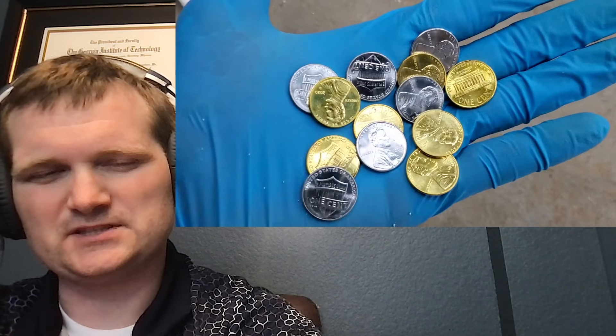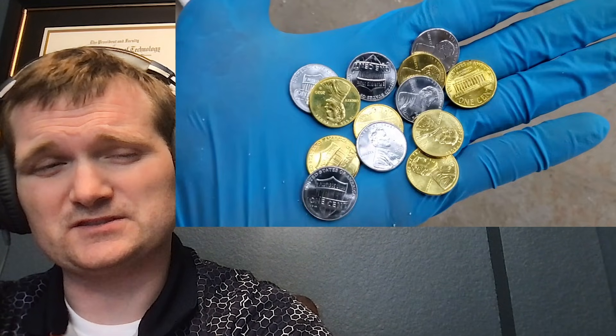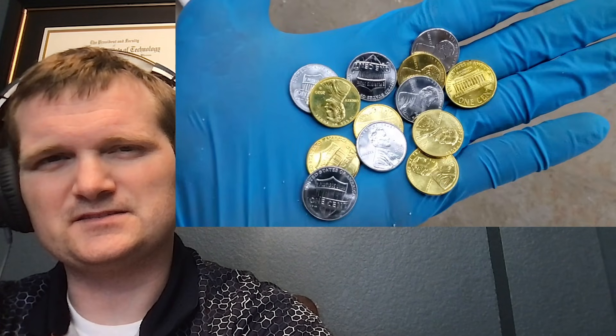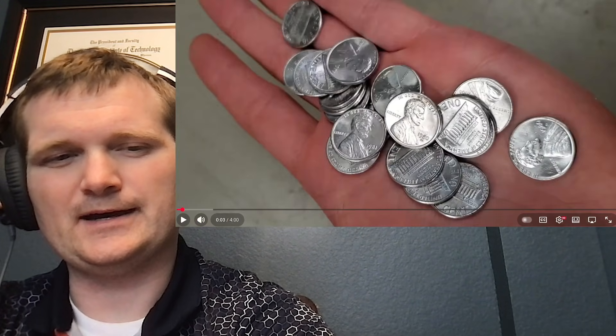For those of you who don't know me, I'm Tyler False, a nuclear engineer with a little over 10 years of experience in the commercial nuclear power industry, from engineering to operations to emergency response. I'll cover everything nuclear, but I can certainly share some knowledge. He has some pennies that he turned into silver and gold using a zinc reaction.